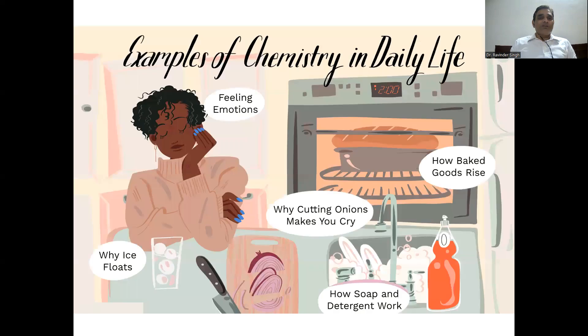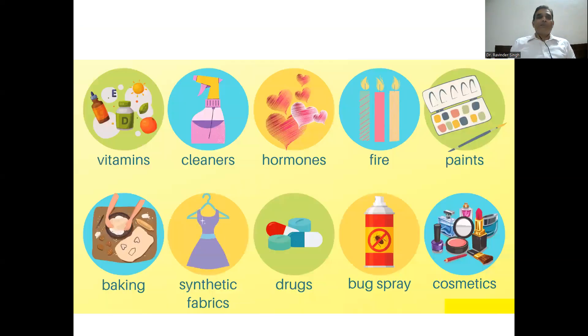Examples of chemistry in life: the feeling of emotions; why ice floats — when we place an ice cube on liquid water it floats; when we cut an onion it looks like we are crying. Which chemicals produce the fumes during cutting of an onion, due to which we start crying? How do baked goods rise up? How do soap and detergent work? Everything, everywhere is chemistry.